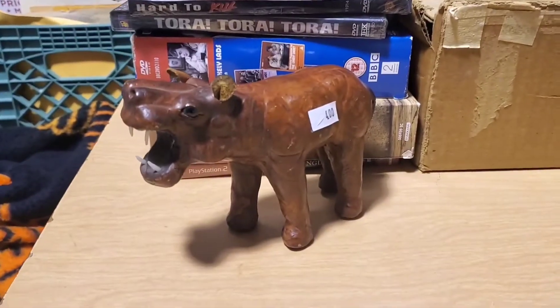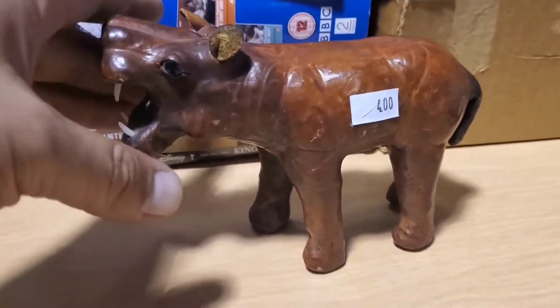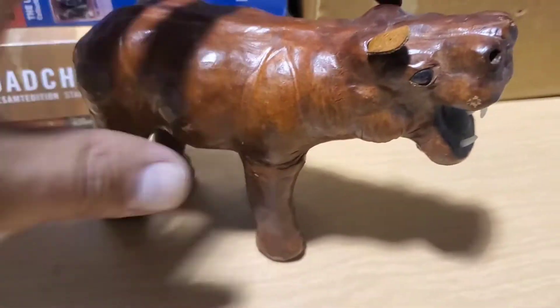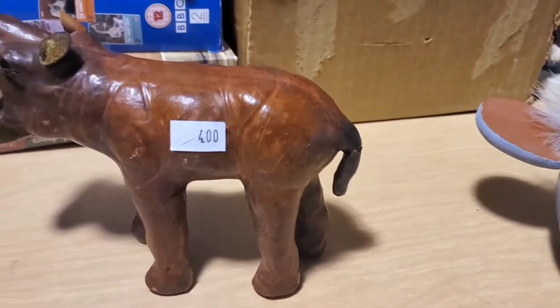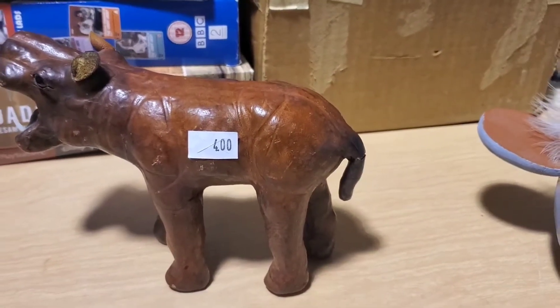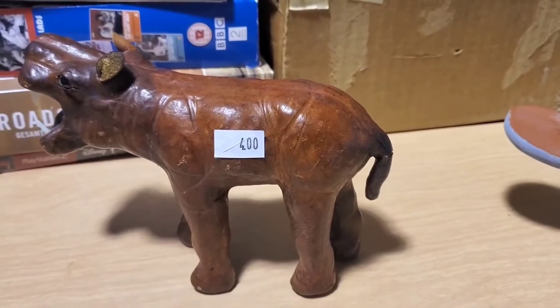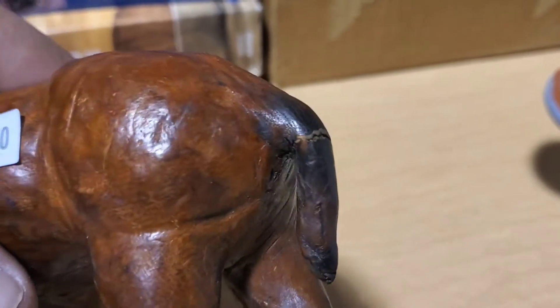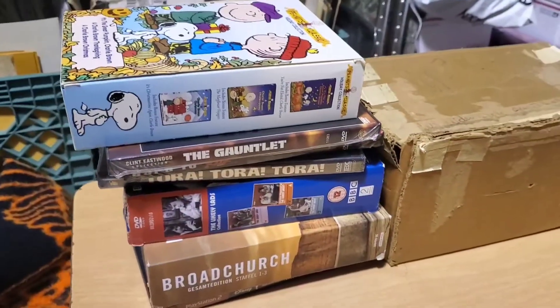Next is this — it's a leather hippopotamus from Africa. I think they come out of Kenya. I thought I bought this already at the Salvation Army, but when I got to the shop it wasn't with any of my stuff. When I walked in today I saw it again — I guess I'm buying it twice, or maybe I left it on the counter by accident. It does look like it has damage to the tail. I think that's about a $50 thing.